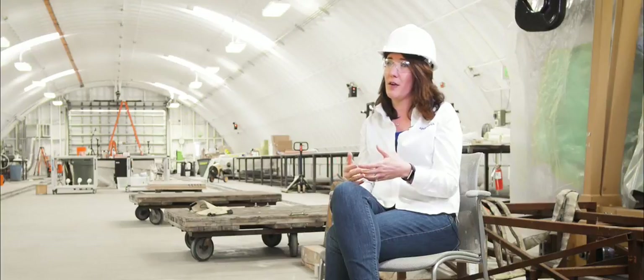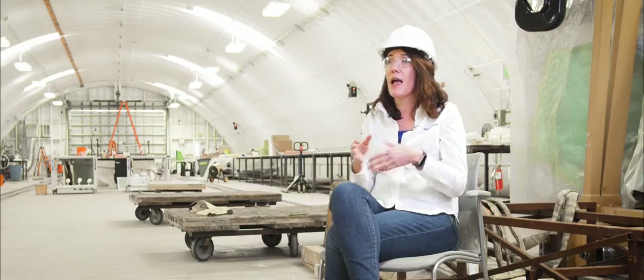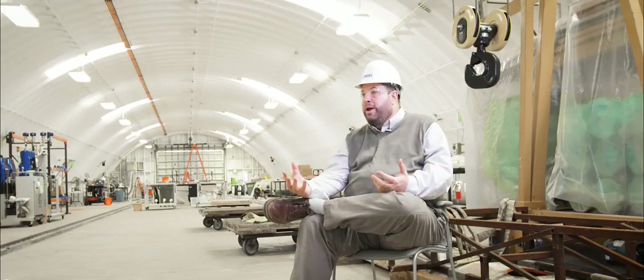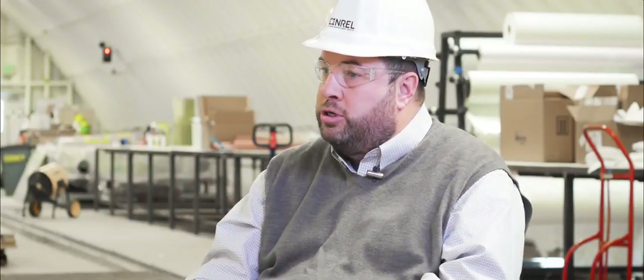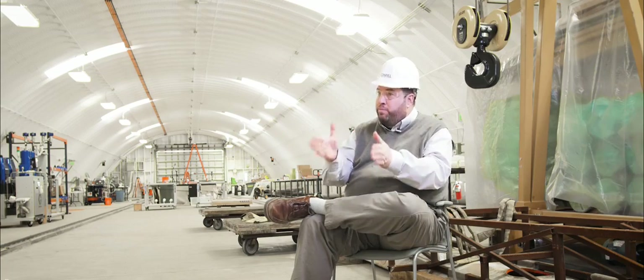Right now, because all of these blades are made out of thermoset technology, you have these 55-meter blades and once they've reached their end of life, what do you do with them? If you start making blades out of a thermoplastic material, you can take that blade, chop it up, and make chopped fiber reinforced composites that can be used in another composites industry. We are looking to make recycling cost effective for wind turbine OEMs and wind farm owners — not just something that is good to do, but also a good business decision.